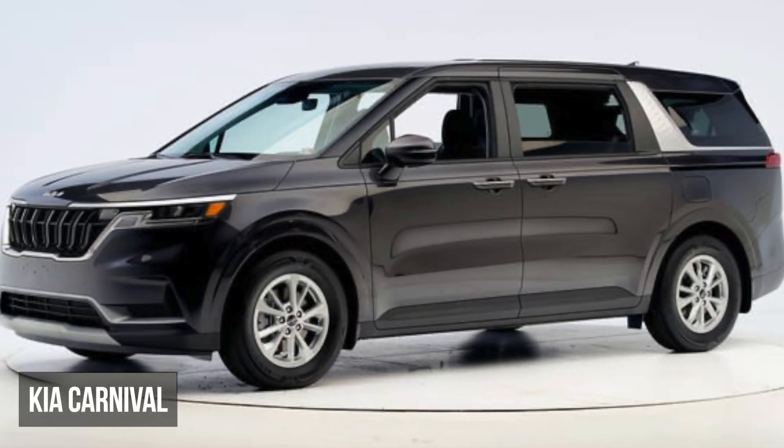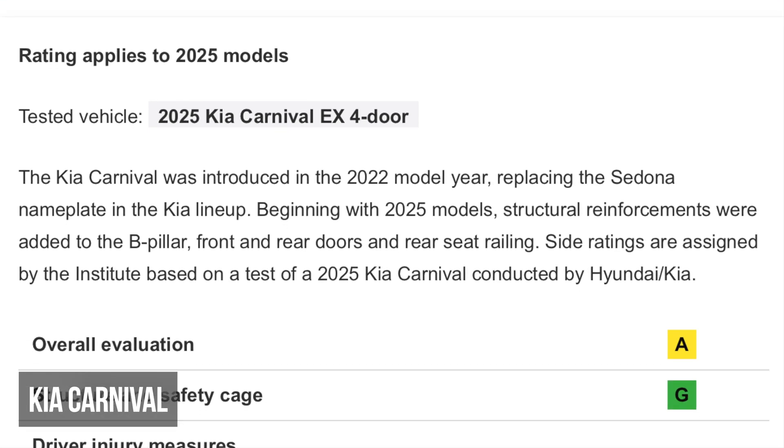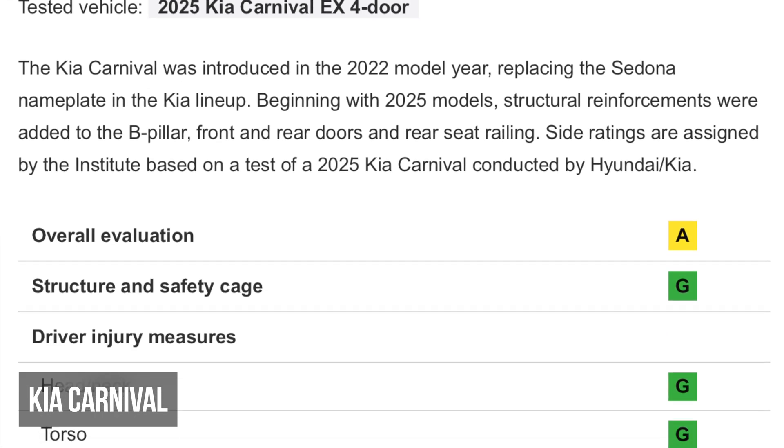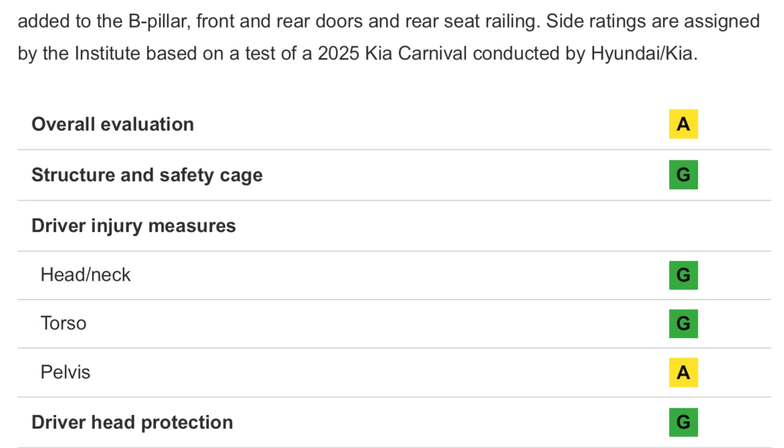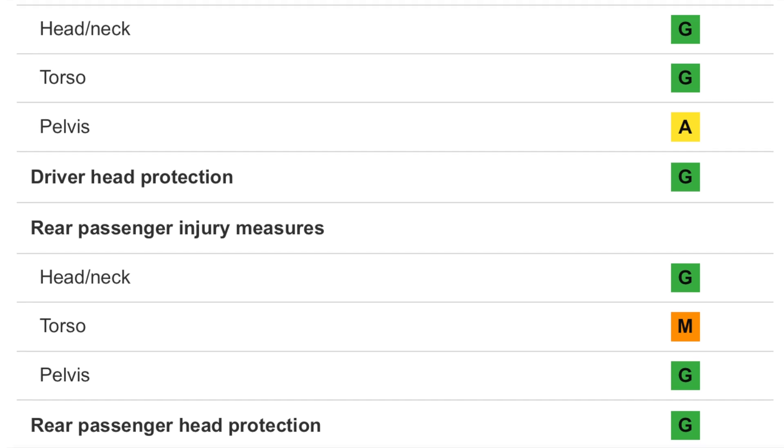The 2025 Kia Carnival experienced moderate driver pelvis and high passenger torso injuries. This is actually a huge improvement for the Carnival, as previous versions had trouble with high structural intrusion and a second-row seat that became detached from the floor pan.